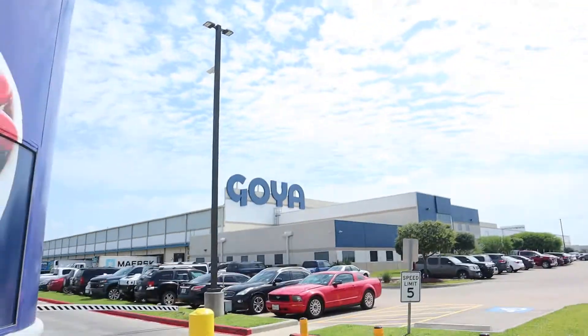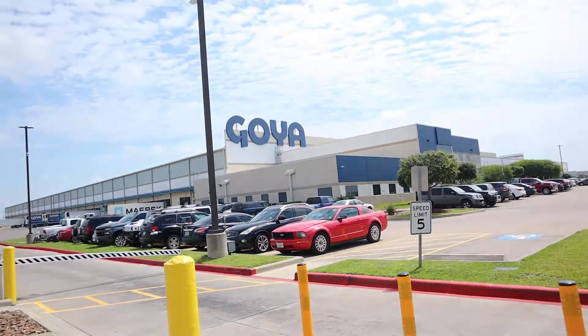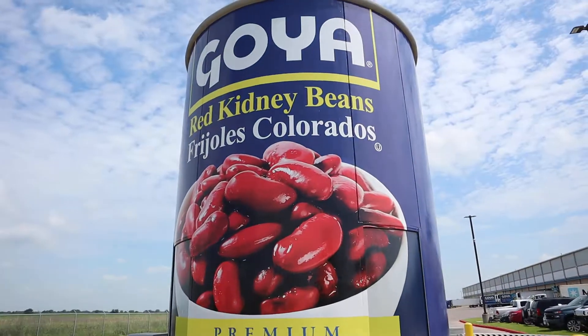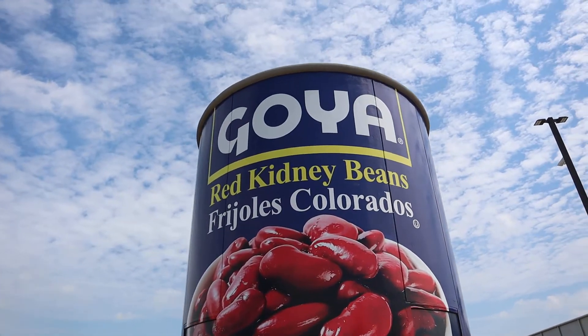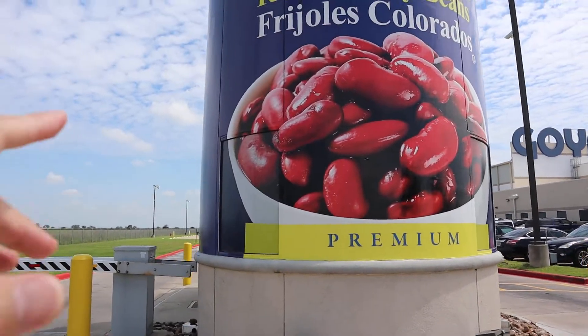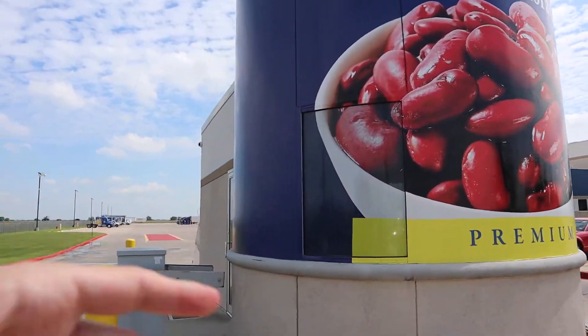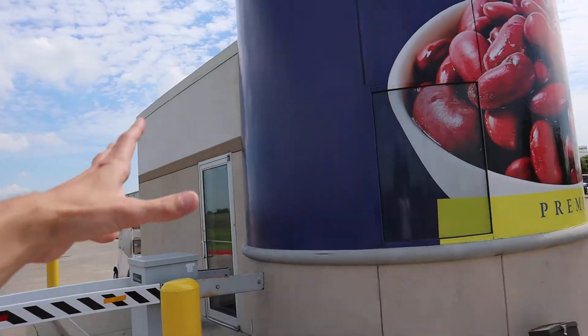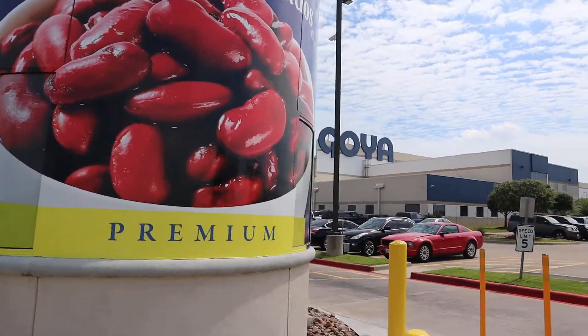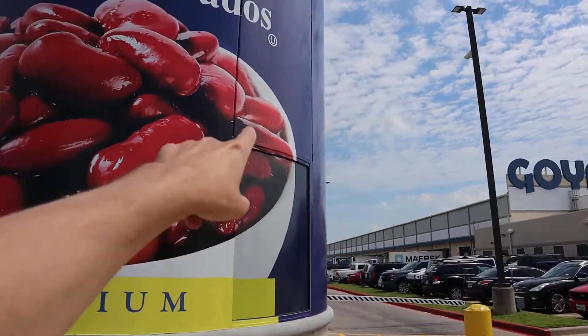We are at the Goya factory right now — it's just right up the road from the igloo place — and we found this. Are you all ready? Boom! Big old can of beans right there. There are some big giant red kidney beans right at the front. This is like where the vehicles come in and out, kind of a security office type of thing, and there's a little window right here and a little window right here, which is kind of fun.